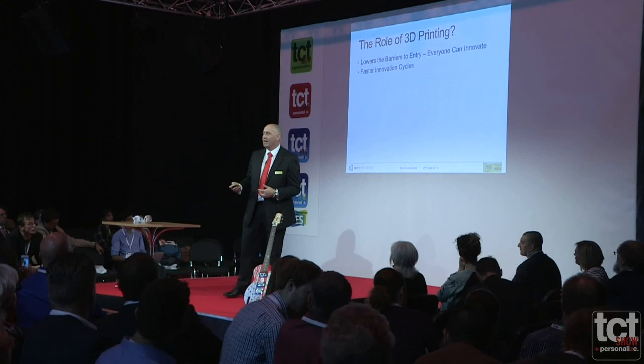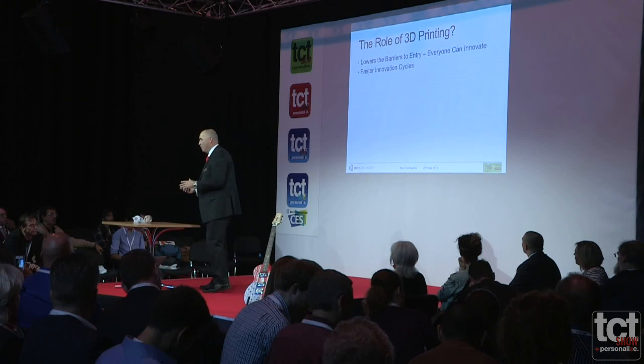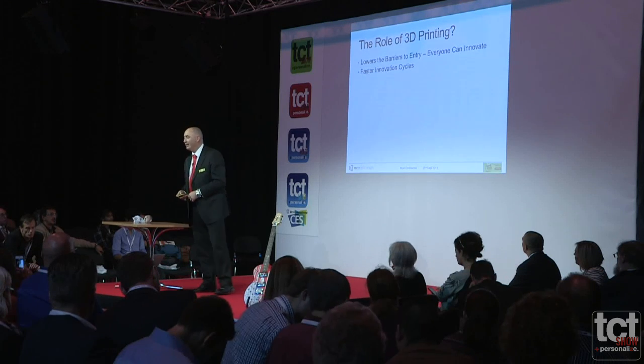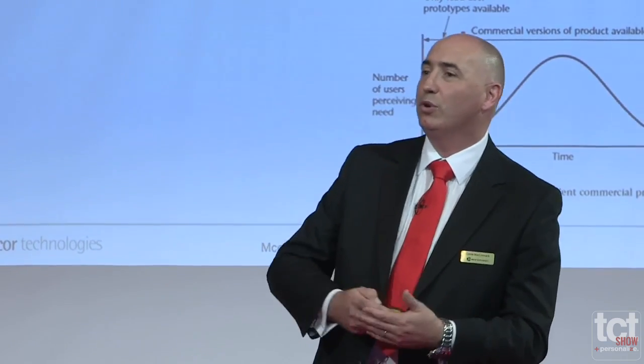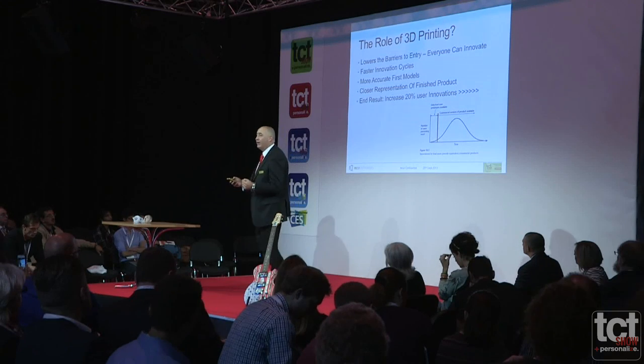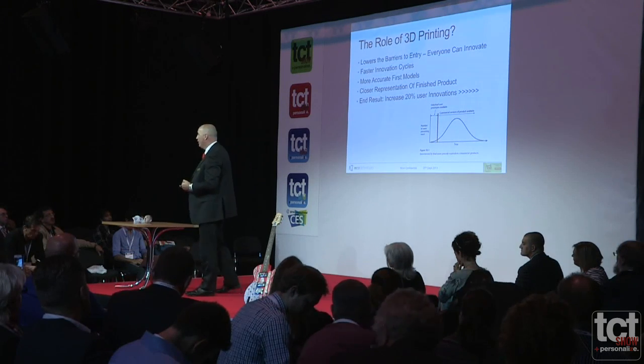The second thing is that the cycles are faster — it's quicker to go through the various cycles of the innovation cycle. Most designers use an iterative process starting from the original design idea. The models are more accurate and closer to what you actually want at the end of the day — a close representation of your finished product. You can print color objects or functional parts very close to the final product. 3D printing is going to accelerate this, pushing beyond that 20% of innovative people to 30, 40, or 50%, and the end result will be far more user-centred products that feel made just for us.